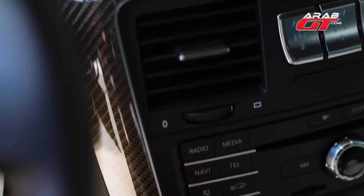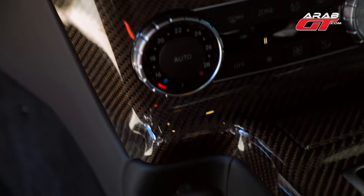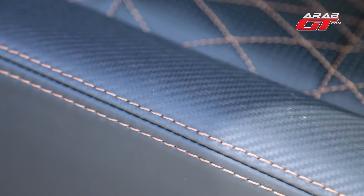While various Mercedes models, including those in the G-Class, feature carbon fiber interiors, this car's carbon fiber boasts an unusual hue. A closer inspection of our photos and video reveals a bronze tint, harmoniously coordinating with the car's exterior. The seat embroidery complements the bronze-toned accents, lending a touch of elegance close to a brown shade.